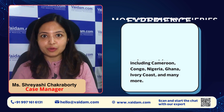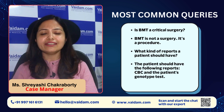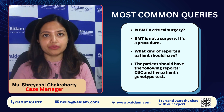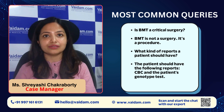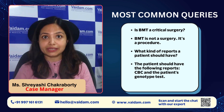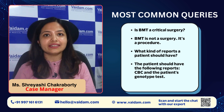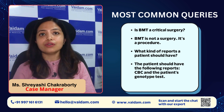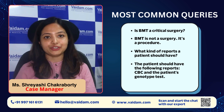The most common question asked by patients and their families is that BMT is a critical surgery and what kind of reports they need to provide. First of all, I would like to say that BMT is not a surgery — it is a procedure. The stem cells go into the bloodstream of the patient through an IV catheter or tube, just like getting medicine or blood through a tube. The reports we need are only a CBC — complete blood count — and the genotype test of the patient.